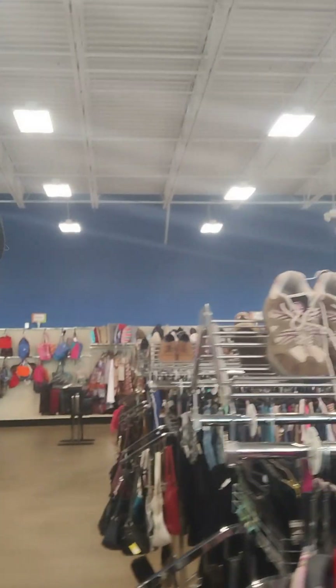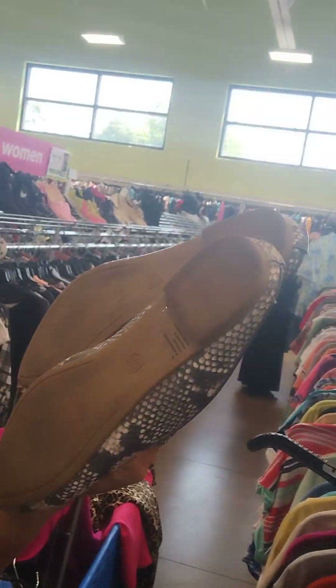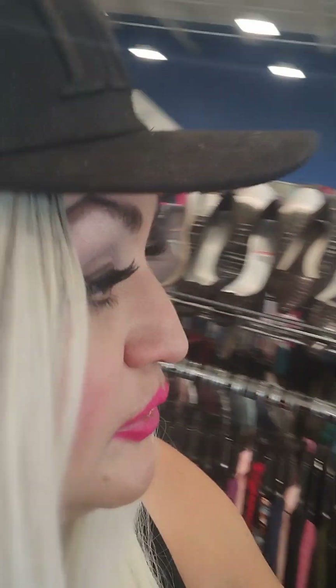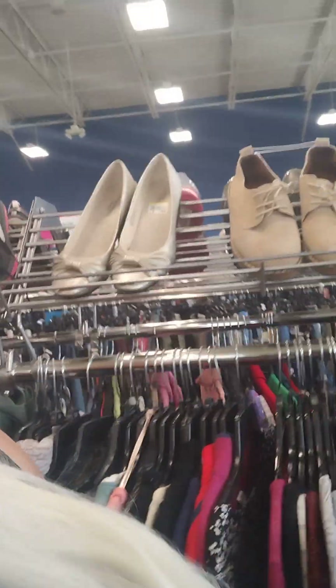Oh, there's some tennis shoes over here too. I've got these slide slip-on snake shoes but I think I already have some like that. Oh, these Nike ones are cute but they don't have the insole. Everything is kind of all over the place. Oh, these tennis shoes are cute but they're not my size — they're like a size 7. Look how cute though!